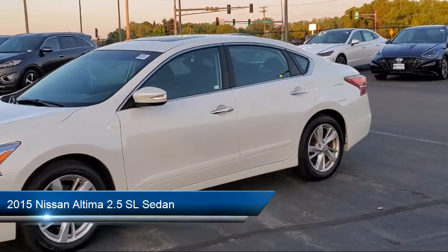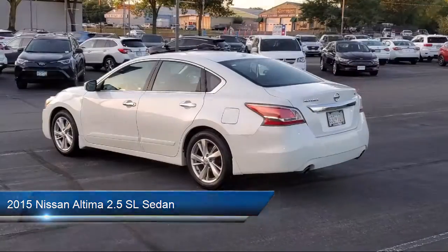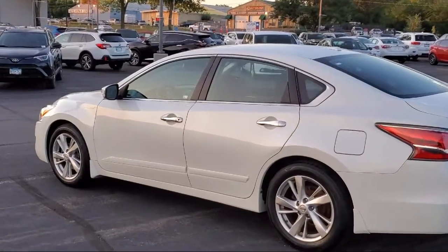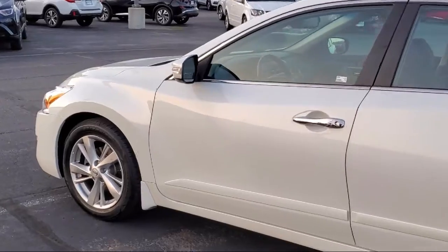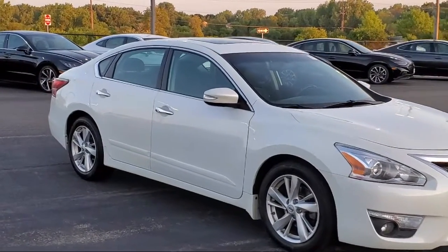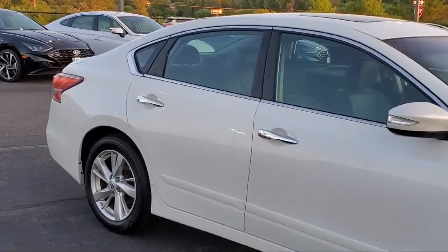It comes equipped with heated front seats, keyless entry, rear view camera, alloy wheels, split fold down rear seat, leather appointed seat trim, Sirius XM satellite radio, steering wheel controls, fully automatic headlights, heated door mirrors, and has less than 90,000 miles on the odometer.